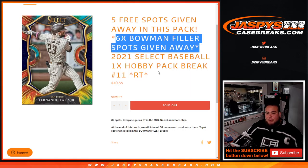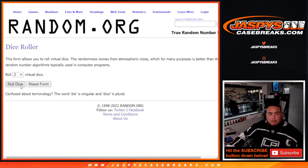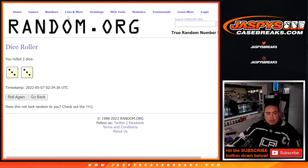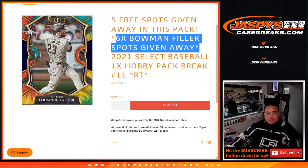We only sold 25 out of the 30, so we're going to give away 5 free spots in this break. The dice roller will be used for customer names to give away the 5 free spots. Top 5 get free spots in here, guys.